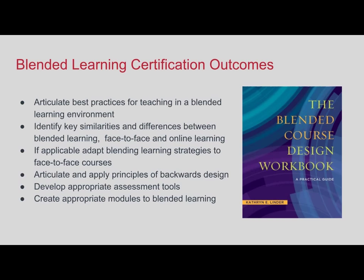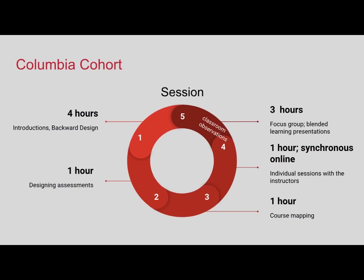Our first cohort was at the Columbia campus and consisted of five synchronous sessions combined with two classroom observations and online instruction that went in between the face-to-face sessions. Prior to session one, we asked everyone—there were six faculty—to read an article on blended learning and then to have a discussion in our learning management system, Canvas, so that they could develop a common vocabulary, common definitions, and start to build a sense of community before meeting in person.